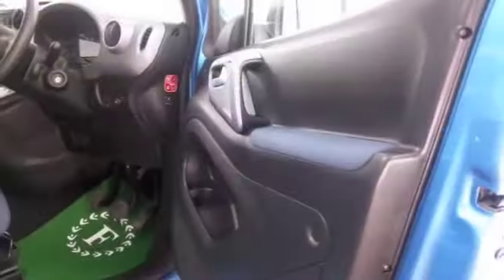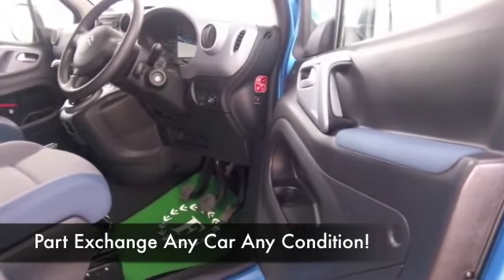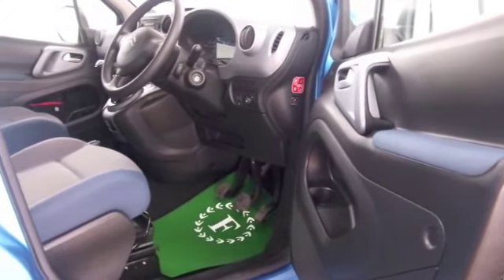Nice roomy cabin with cloth seats, you've got twin airbags, power assisted steering, and electric windows, so I think this does tick the boxes.